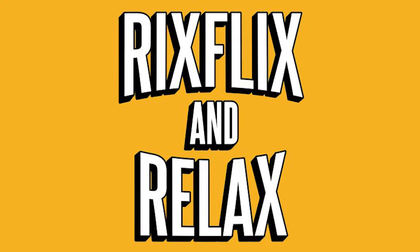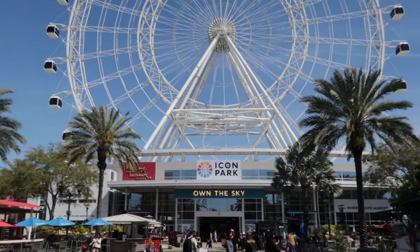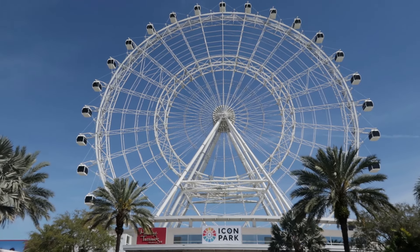Today we're going to check up on Epic Universe the best way I know how to, which is by visiting the wheel at Icon Park. Located just minutes away from Universal Orlando, this 400-foot tall observation wheel would be a good spot to peek over into Epic Universe.